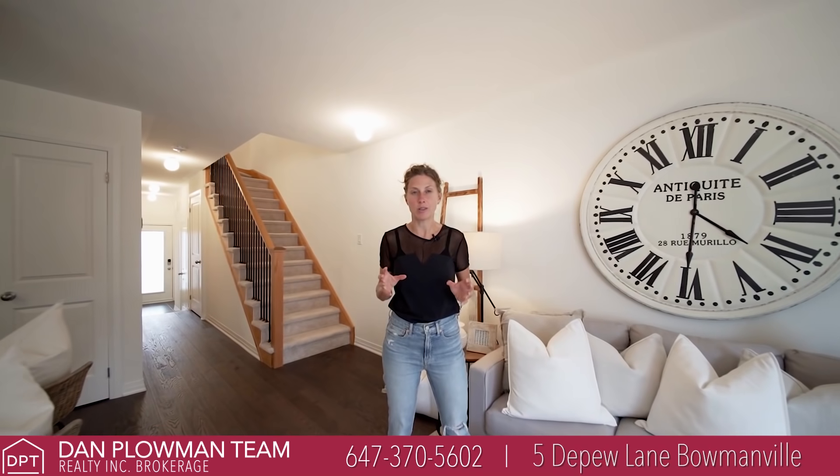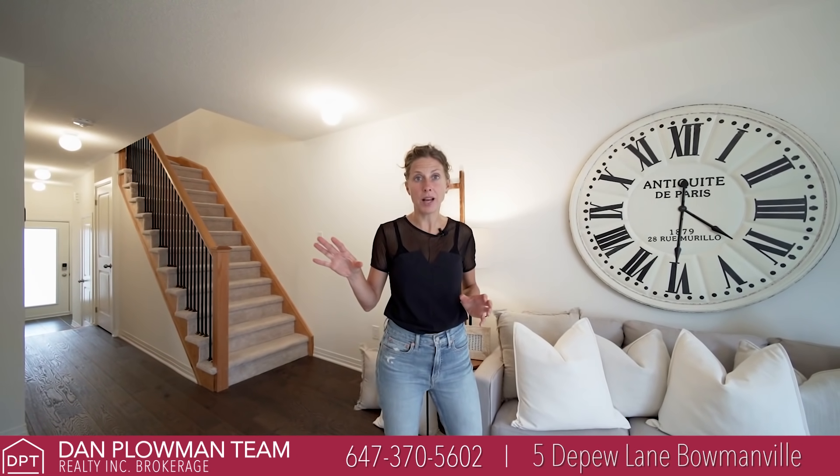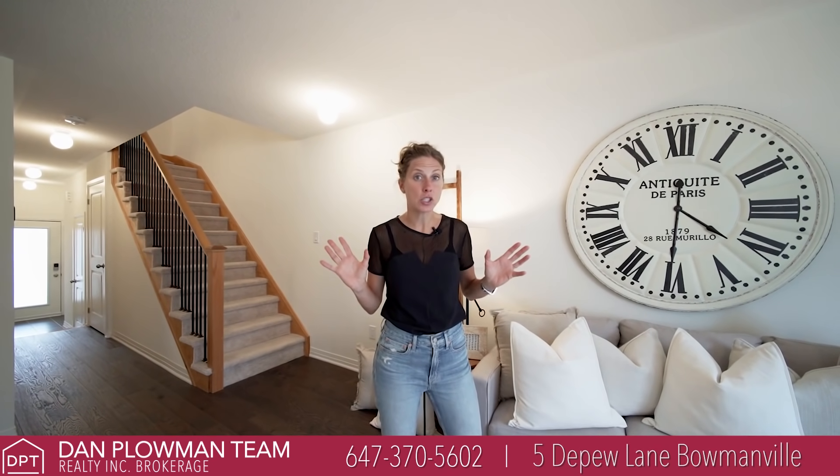So I just wanted to wrap up what we've got here in this amazing house. I'm at 5 Depew Lane in Beaumontville. This newly constructed townhouse has everything that you need: open concept main living, stainless steel appliances, bright and spacious throughout.